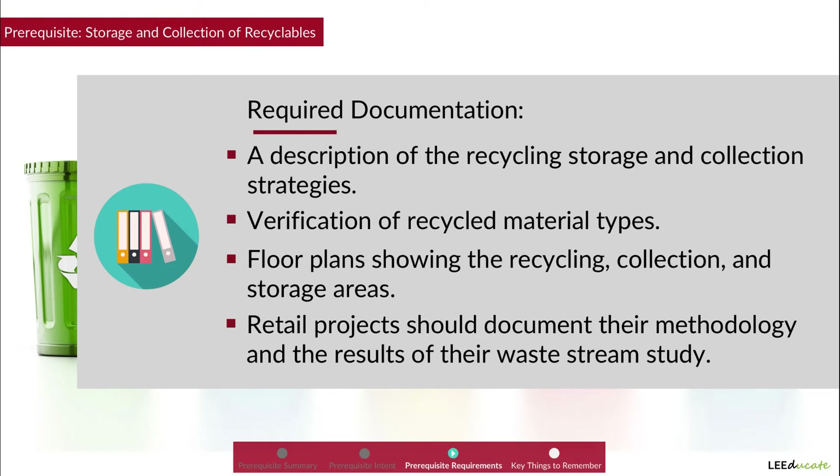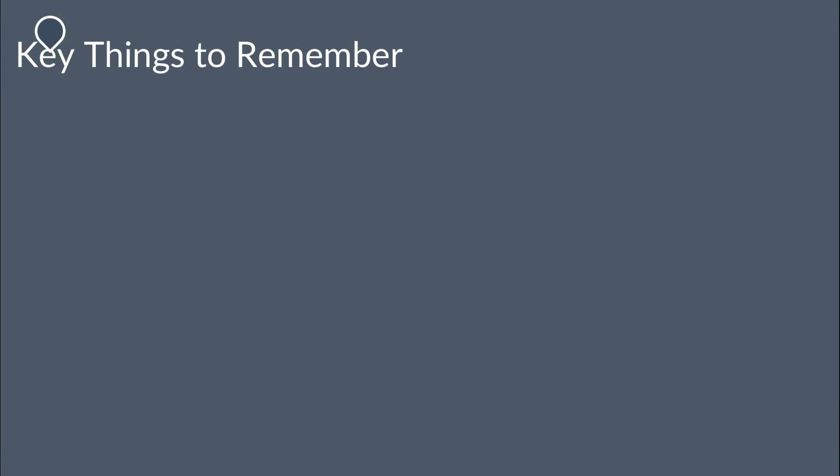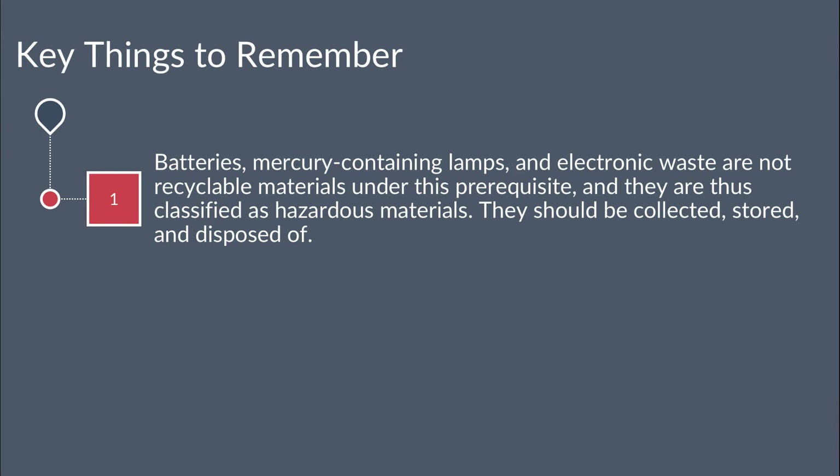Key things to remember for this prerequisite: 1. Batteries, mercury-containing lamps, and electronic waste are not recyclable materials in LEED, and thus are classified as hazardous materials. They will only be collected, stored, and disposed.